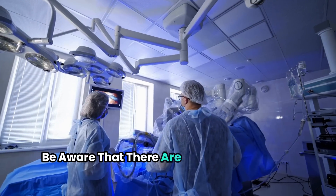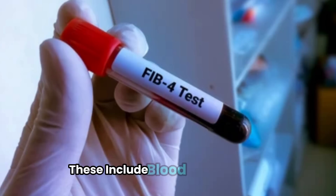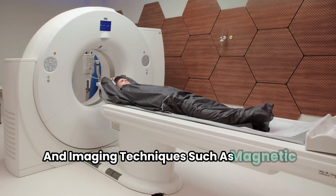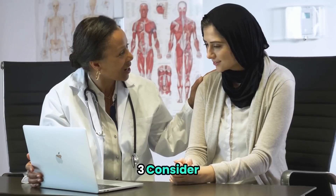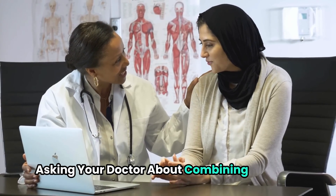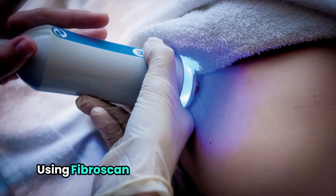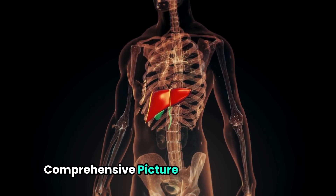Second, be aware that there are other non-invasive tests available beyond Fibroscan. These include blood tests like FIB-4 and imaging techniques such as magnetic resonance elastography (MRE). Third, consider asking your doctor about combining different non-invasive tests — for example, using Fibroscan along with blood-based tests can provide a more comprehensive picture of your liver health.